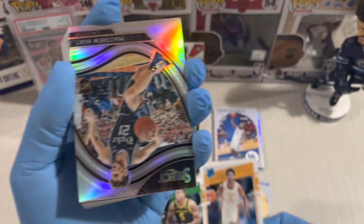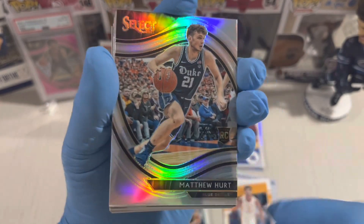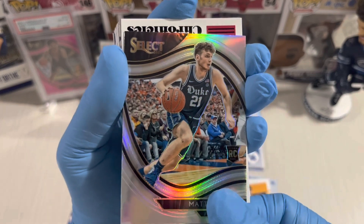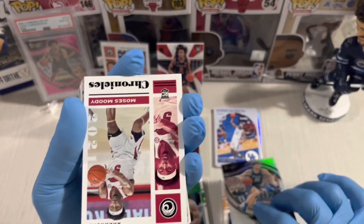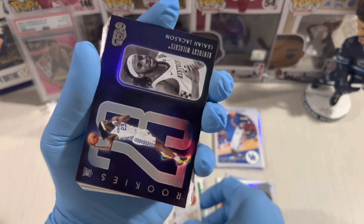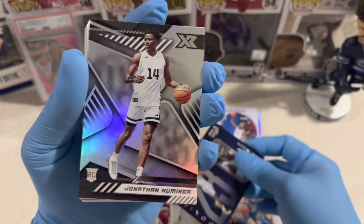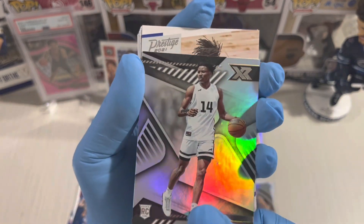Jayden Springer next. Select card — Matthew Hurt. I don't know this guy but the card is so nice, I like Select cards. Moses Moody base Chronicles. Gala — Isaiah Jackson. Oh, this one is black! Black parallel — Jonathan Kuminga, one of the top rookies in this class.